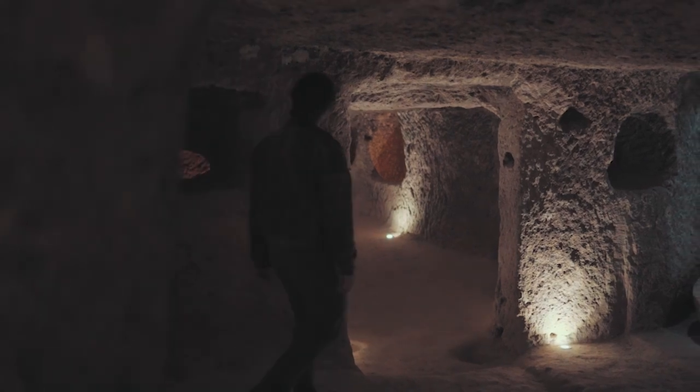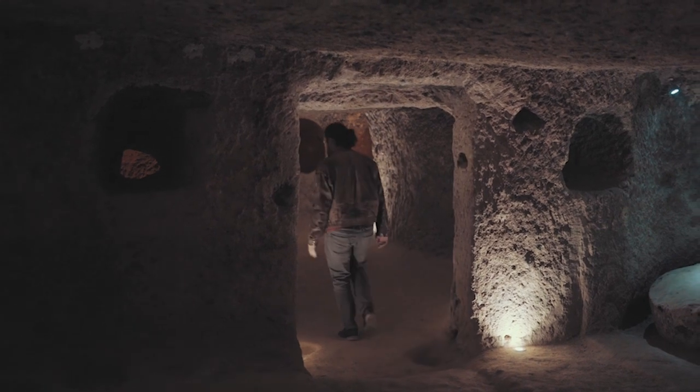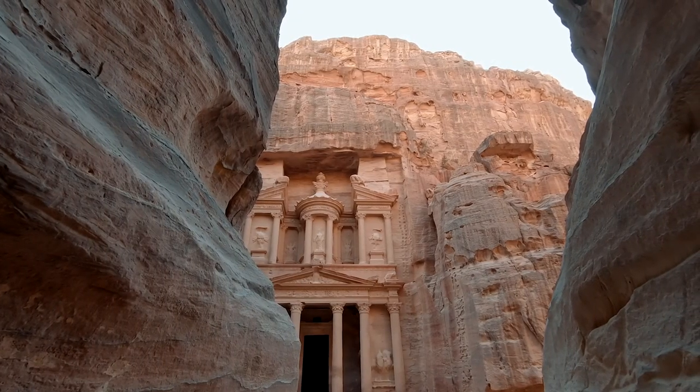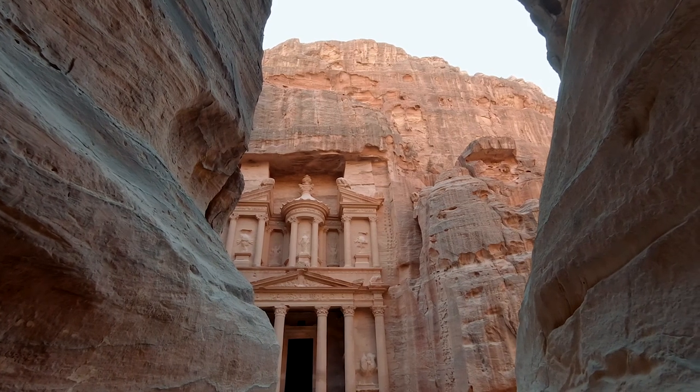Welcome to a unique journey through time and space. Today we'll explore 10 ancient technologies that defy understanding in modern science. These enigmas of the past transport us to forgotten civilizations and challenge us to question what we really know about human history.